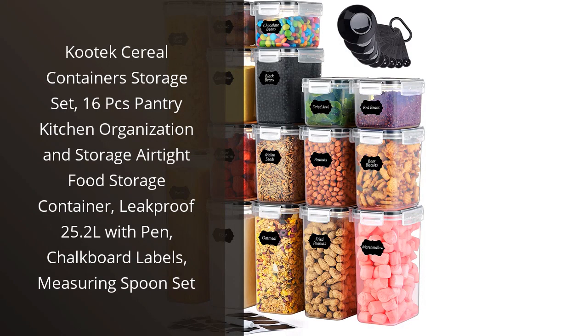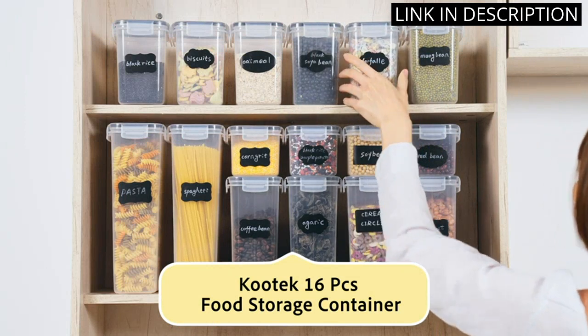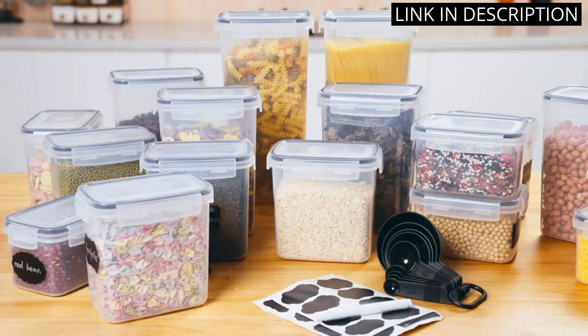I recently purchased the Kutak Cereal Containers Storage Set, and I must say, I am highly impressed. This set comes with 16 pieces, which is more than enough for my pantry organization needs.